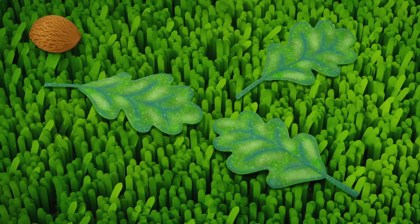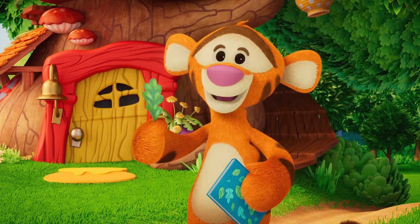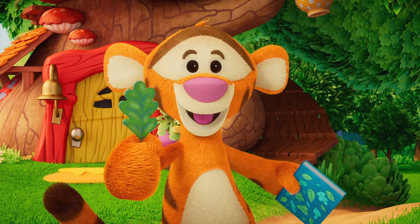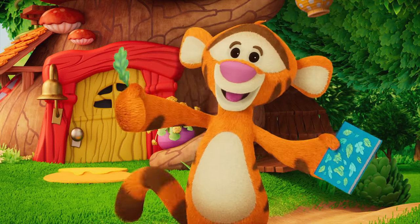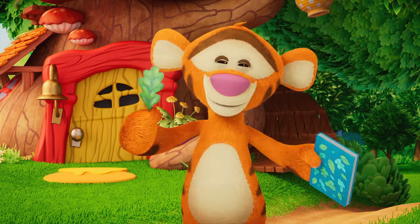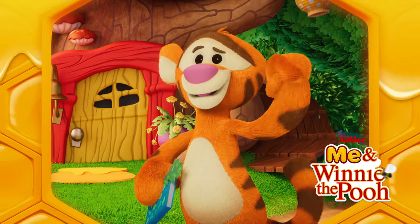Oh, look! A new leaf to add to my book! Woo-hoo-hoo! It's extra special because I found it with you. I hope you liked my collection. Thanks for a tiggerific day! Can't wait till next time we get to play. Ta-ta for now!